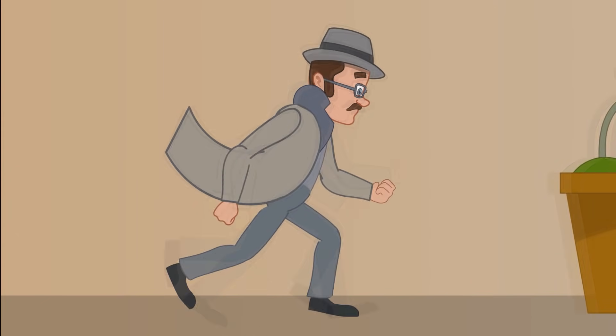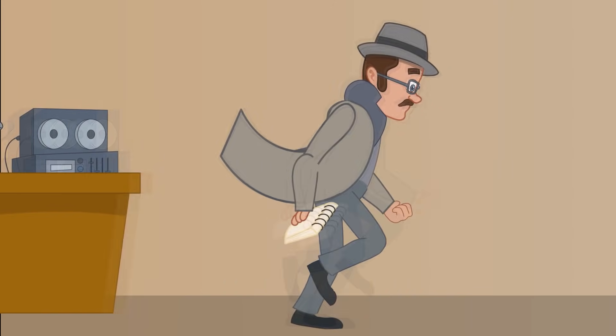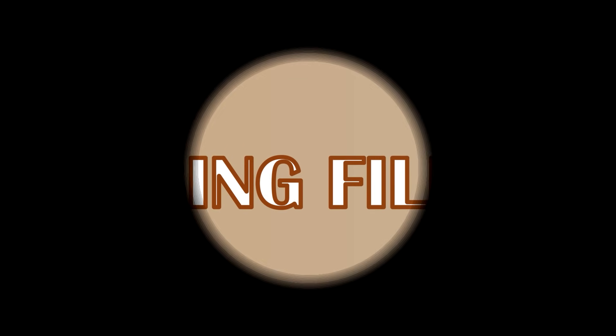There we have it: the 15 most useful machines that do incredible things. Thanks for sticking around all the way until the end. As always, you've been watching Missing Files. See you next time.